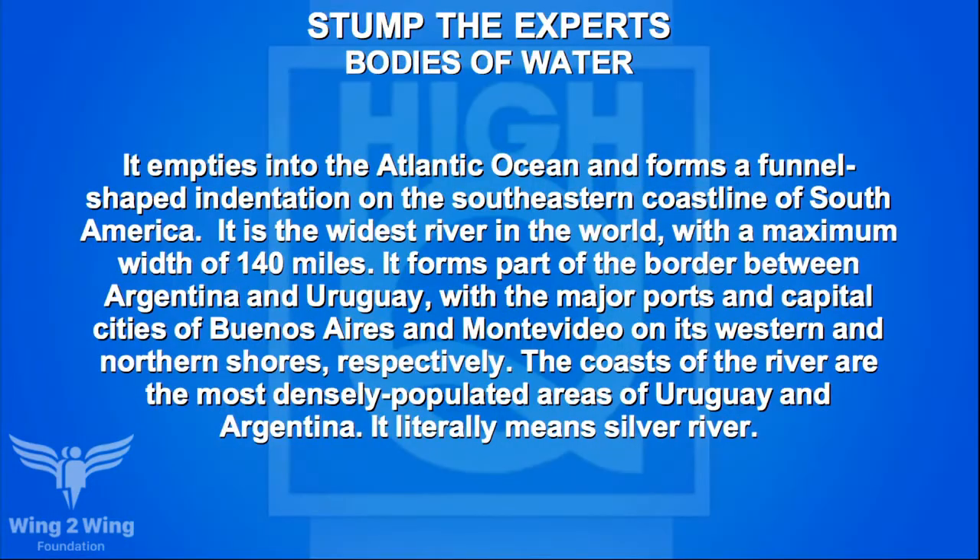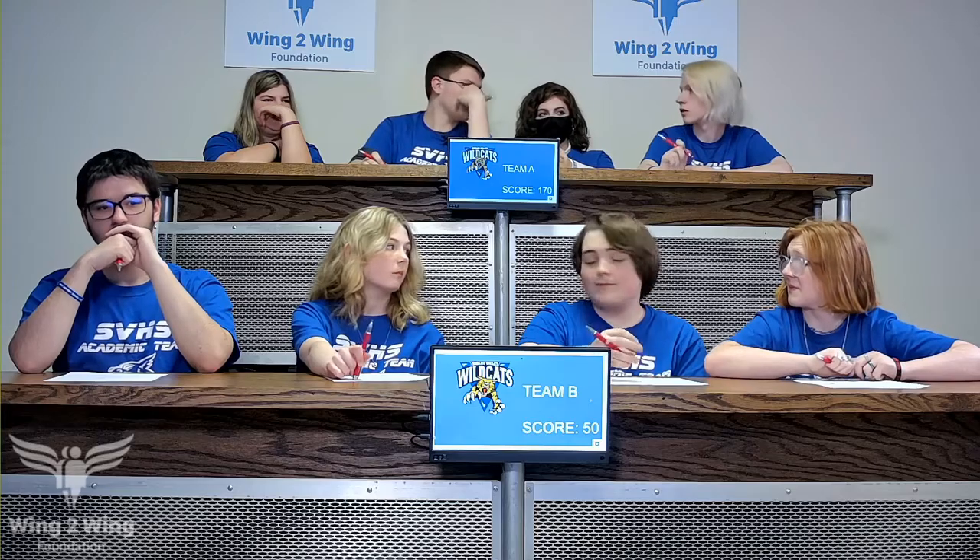Team B's bodies of water question: it empties into the Atlantic Ocean, forming a funnel-shaped indentation on the southeastern coastline of South America. It's the widest river in the world, with a maximum width of 140 miles, forming part of the border between Argentina and Uruguay — with Buenos Aires and Montevideo on its western and northern shores. It literally means Silver River. Caden answers Amazon — no. McAden guesses Rio Grande — it's Rio de la Plata.